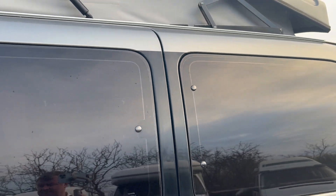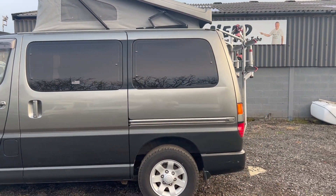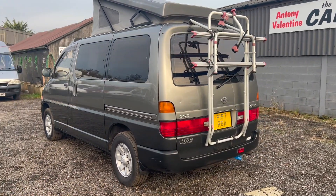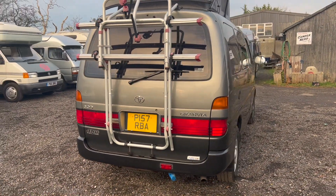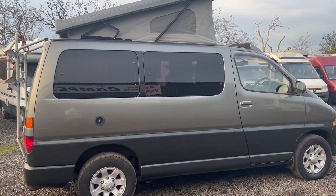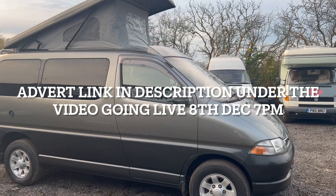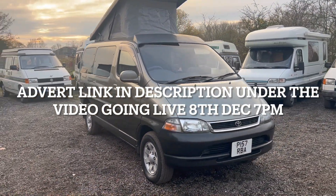Even the side door electrically pulls in tight. Just to confirm: this is a 1996 Toyota Granvia, 3-litre turbo diesel. It's just been MOT'd. It wants for nothing, really — just another new owner. Will that be you? My name's Anthony Valentine, the camper nerd. You can contact me on 0798 526 1078 and I'll be happy to answer any questions.